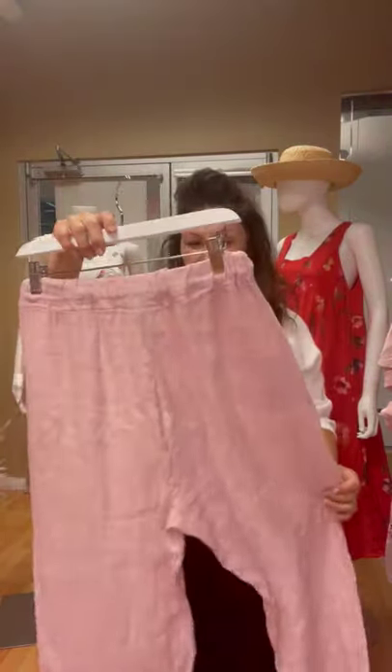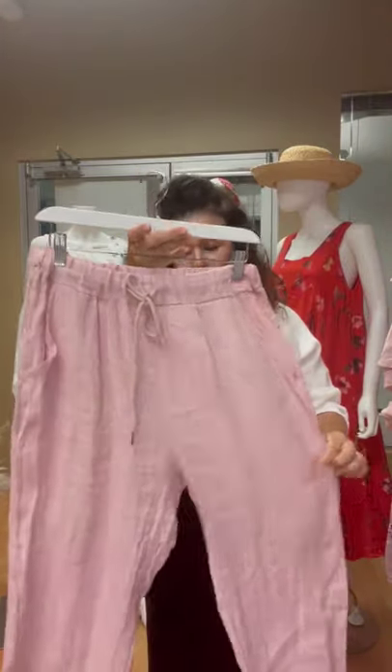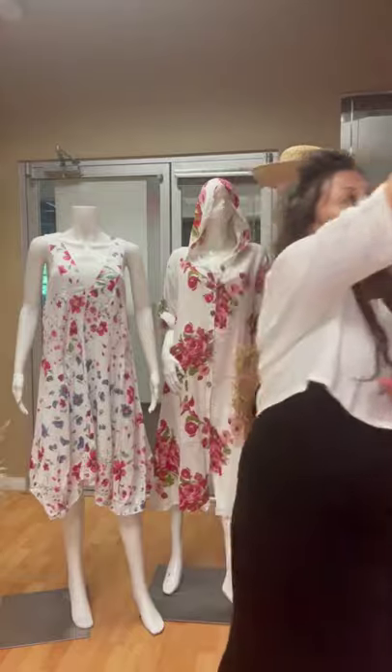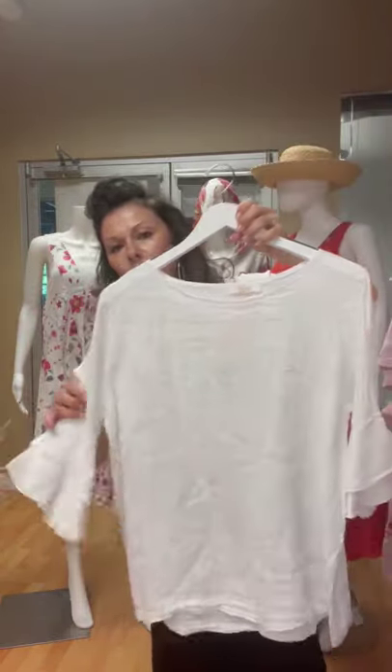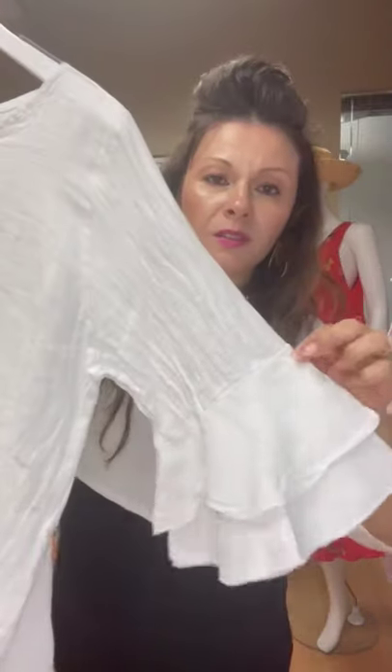I do find that our pants do fit smaller, so I would size up in the pants. And there's a great little basic top here with the ruffle sleeve.